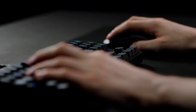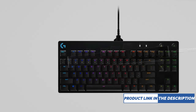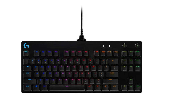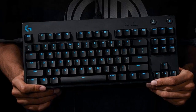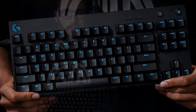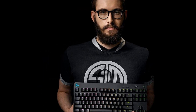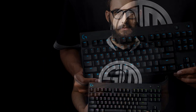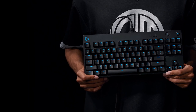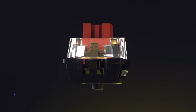Lightsync RGB: Highlight important keys or just show your team pride. Customize lighting and animations with G-Hub software, and save static lighting designs to onboard memory for tournament systems. Detachable micro-USB cables feature a three-prong design for an easy, secure connection and safe transport. Three-step angle adjustment with rubber feet helps keep the keyboard in place during intense gaming and lets you find a comfortable position.